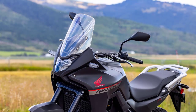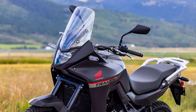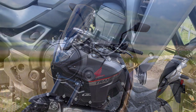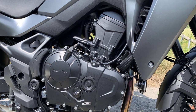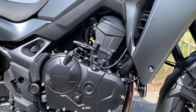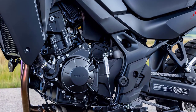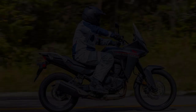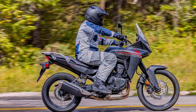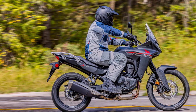The 2024 Honda XL750 Transalp combines style, performance, and versatility like never before. The XL750 is powered by a potent liquid-cooled 755cc parallel twin with Honda's Unicam design, four valves per cylinder, and a 270-degree crank. It has a six-speed gearbox, throttle-by-wire, a slip/assist clutch, and a standard quickshifter.